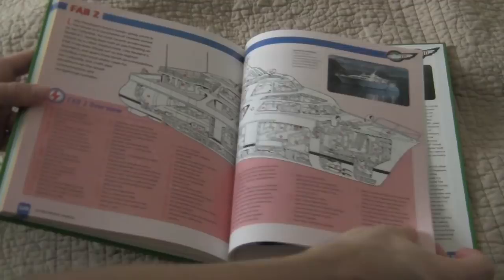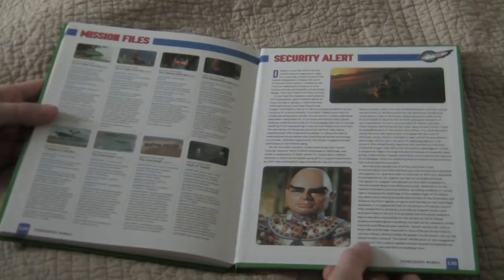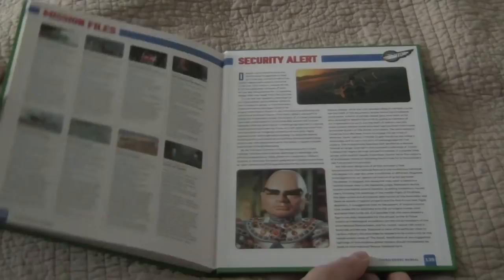FAB 2, which I kind of forgot existed, but yeah, they did have a boat called FAB 2. And then in the back there's a brief episode guide basically called Mission Files. The tone of this book is not really talking about this as a TV show but as real events and real vehicles that exist, so it has that sort of tone. I wish it did cover the movies — diagrams of like the Zero-X vehicle, which is actually my favorite vehicle from the Thunderbirds franchise, and the Skyship from Thunderbirds 6, and the attack chopper the Hood pilots in Thunderbirds Are Go — but definitely a worthwhile book to get with tons of wonderful information.